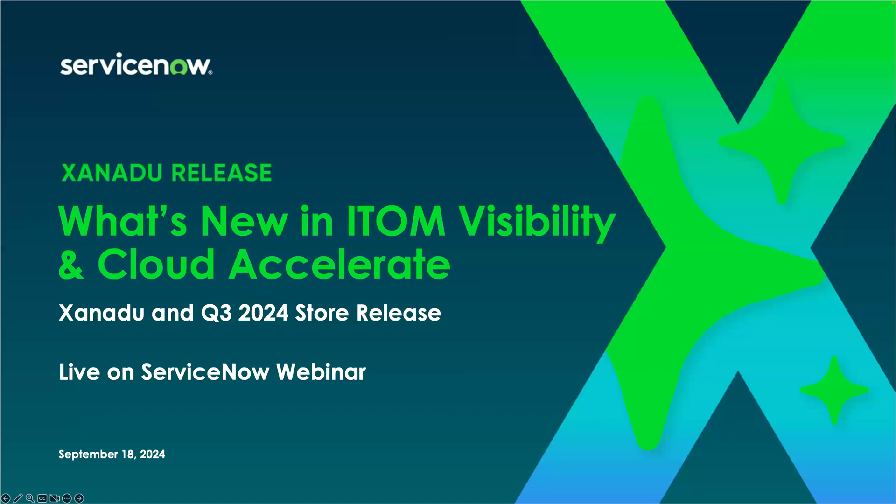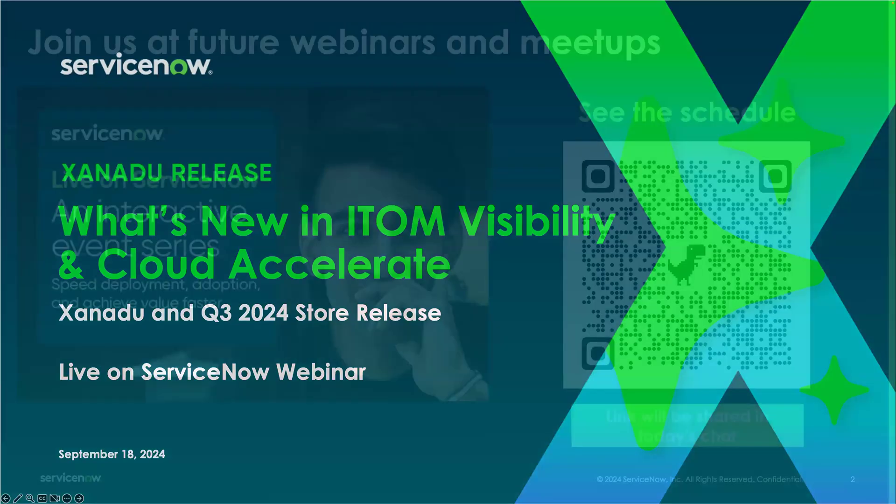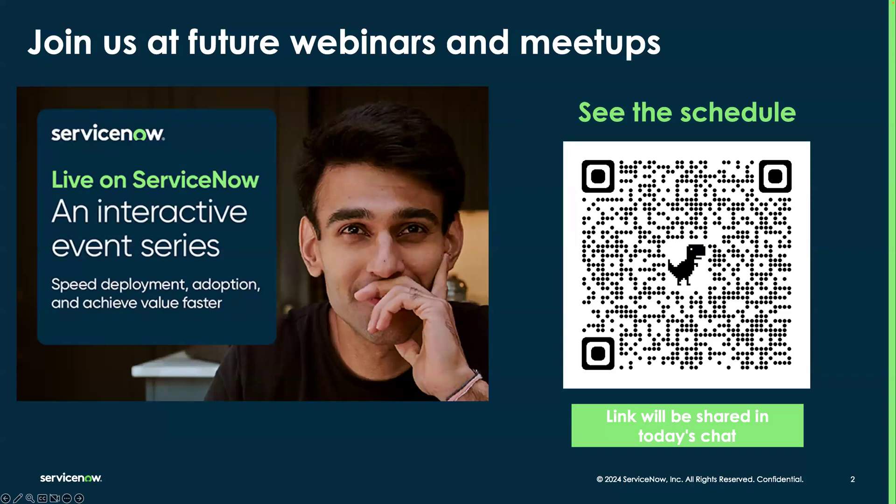As you can see, if you're not familiar with this series, this webinar is also part of the Live on ServiceNow webinar series, which is a great alternative for you to see how you can speed deployment and adoption of our solutions to achieve value faster. You can scan the QR code shown here, or check the link posted in the chat to access not only the what's new sessions but also many other great webinars we're hosting throughout the year.